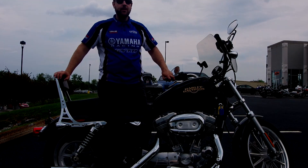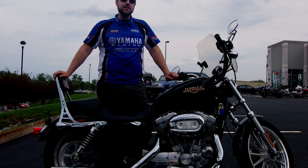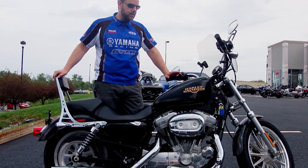Hi, everybody. This is Ian from Yamaha Triumph of Camp Hill. We've got another pre-owned unit here to show you. It is a 2009 Harley Davidson Sportster 883. This guy's in good shape — it's got about 6,500 miles on it, so not heavily, heavily ridden.